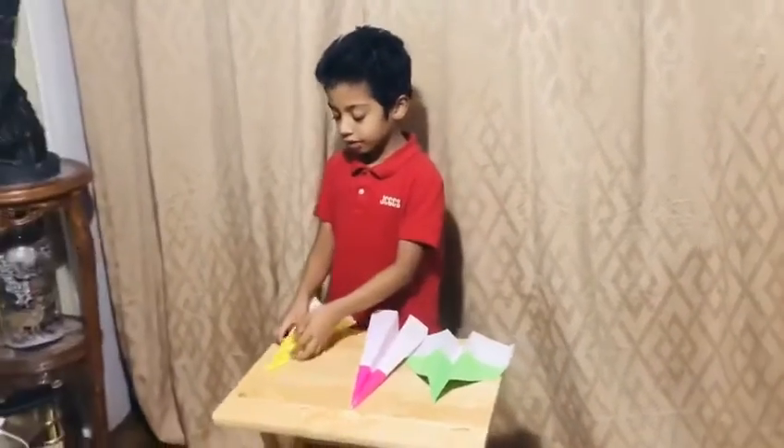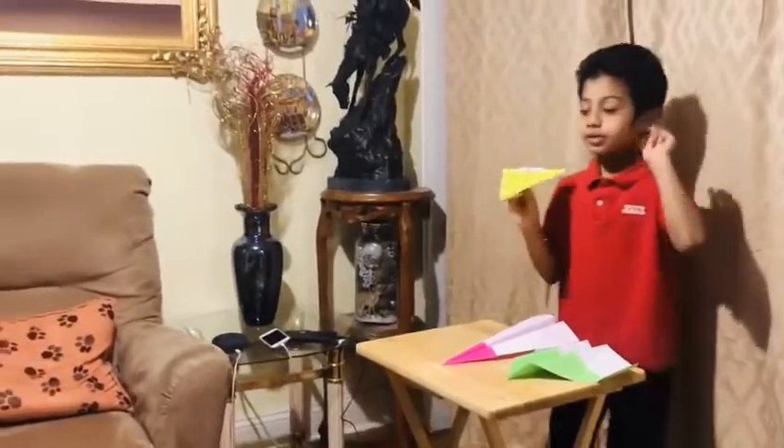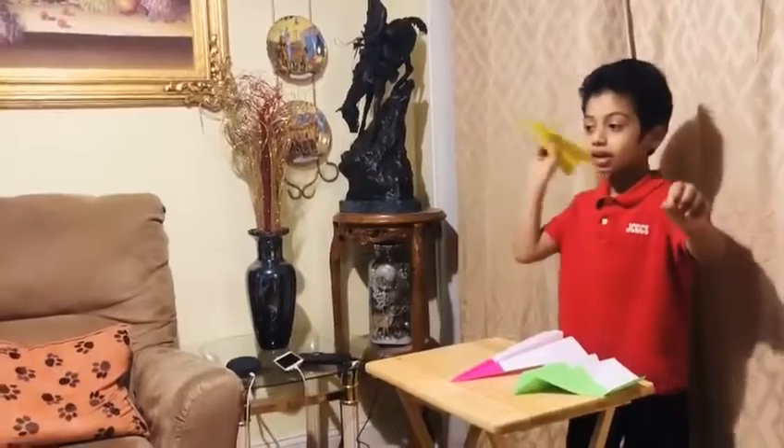So let's test out aircraft yellow first. Three, two, one, and go.